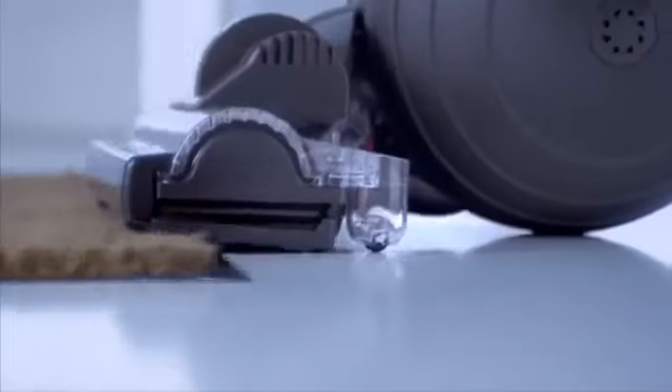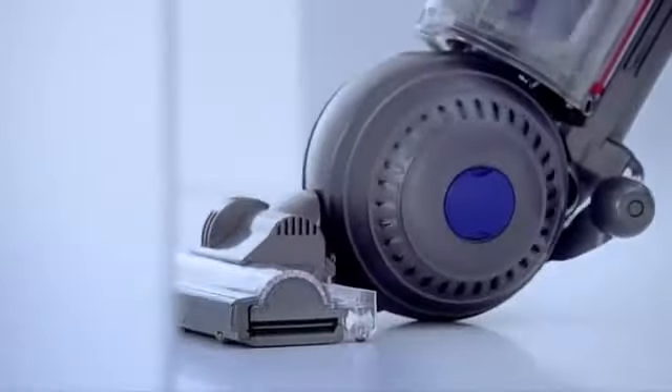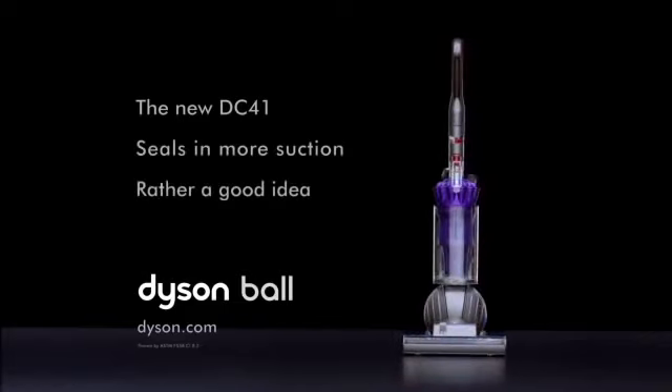So you may find you have to empty the bin more often. The new DC41 seals in more suction. Rather a good idea.